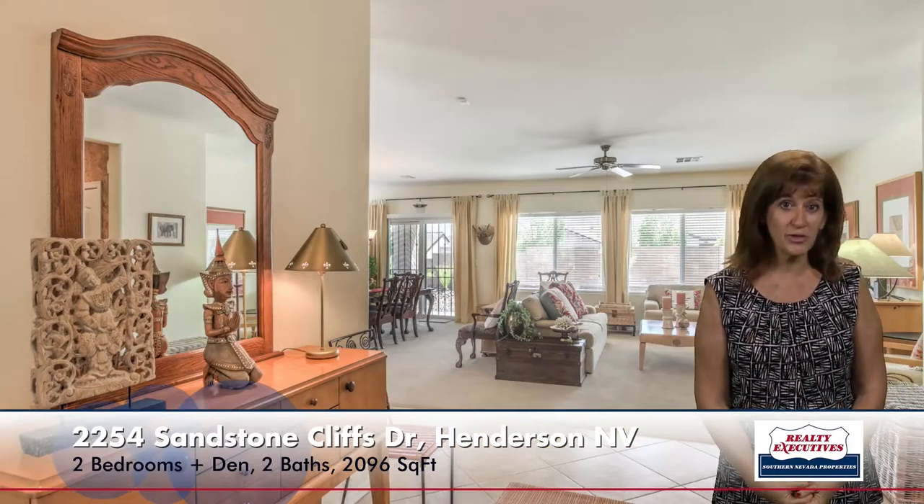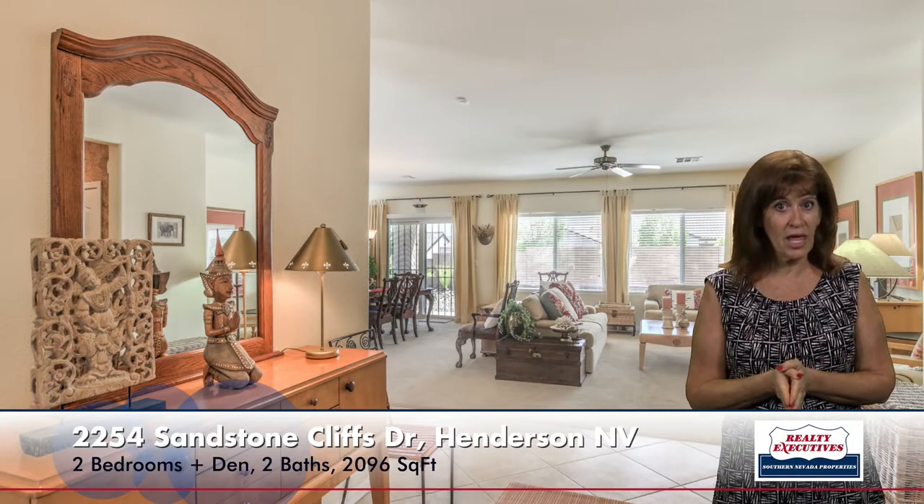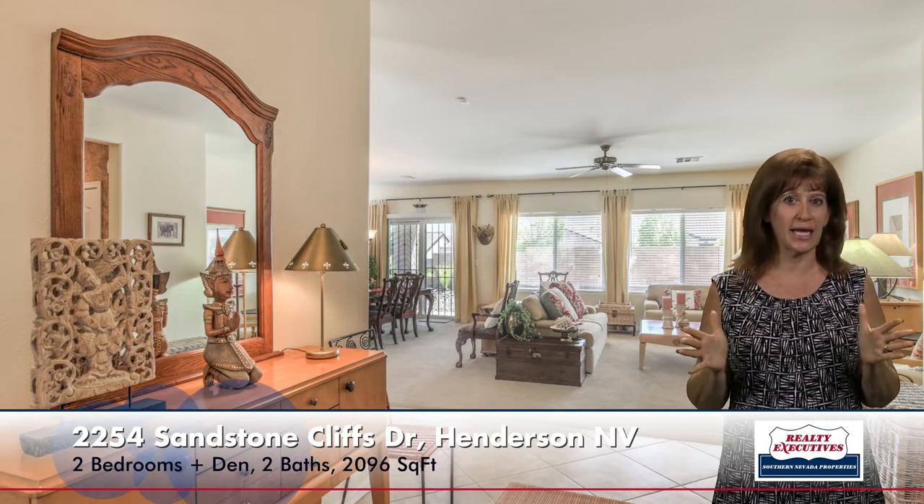As I step inside the home and I'm here in the entry foyer, you can see that it's got upgraded tile on diagonal, and there in the great room you can see the upgraded carpet. It has a very open concept.